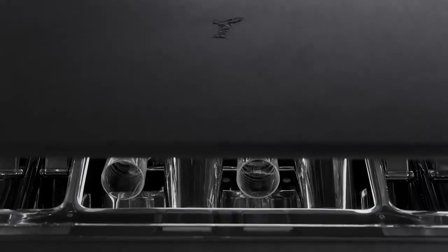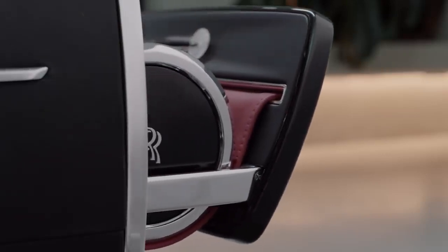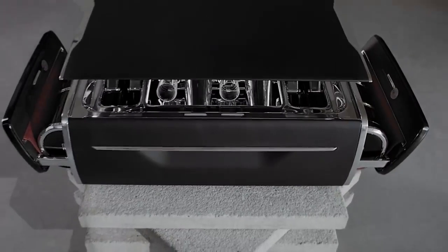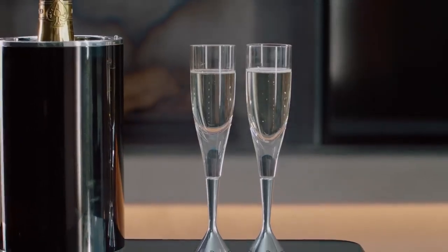The external design is minimal, monolithic even, and yet, at the touch of a button, this enigmatic black box transforms into something quite unexpected. Inside is a perfectly appointed champagne set for four, with an offering of flutes that draw parallels with a V12 engine.